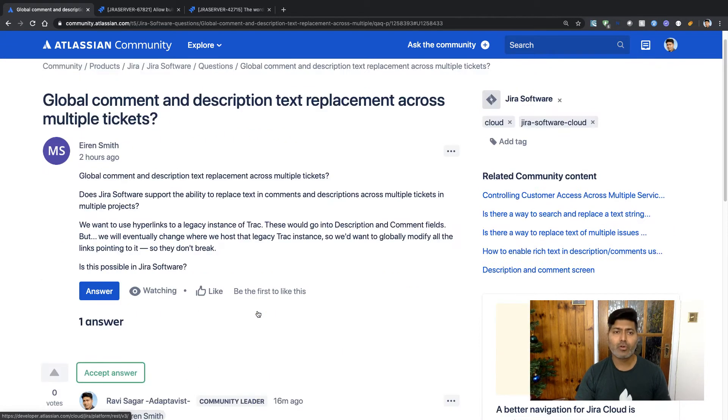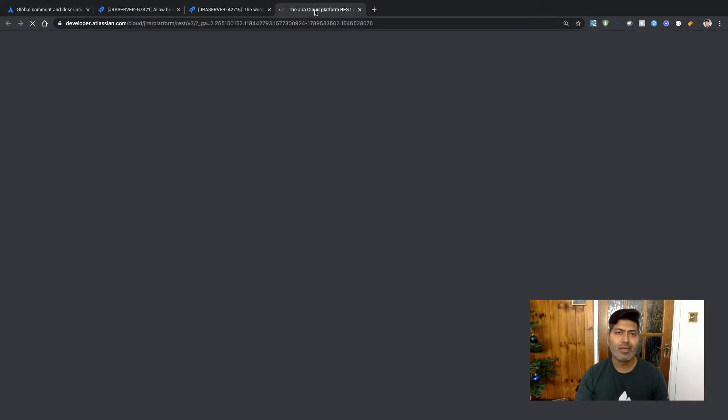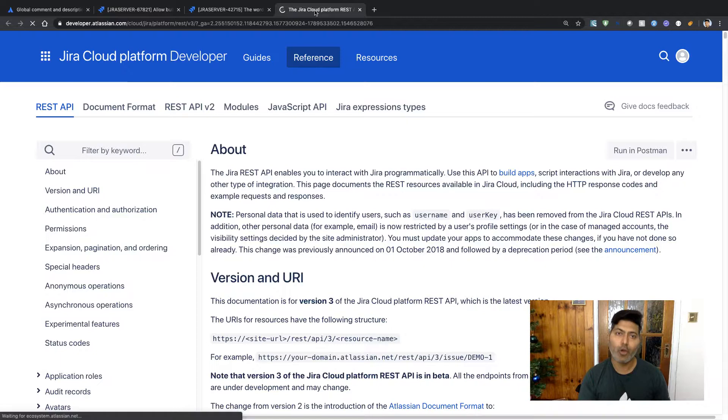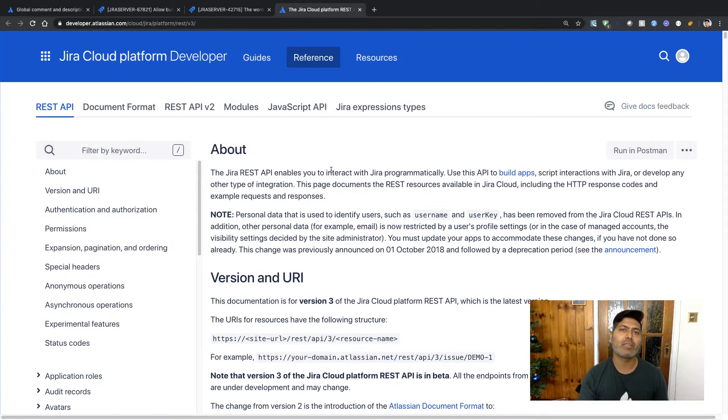But there is one possibility using the Jira REST API. This person was asking about this on cloud, and on Jira Cloud if you go to the REST API definitions page you can take a look at what all you can do with Jira's REST API on the cloud.